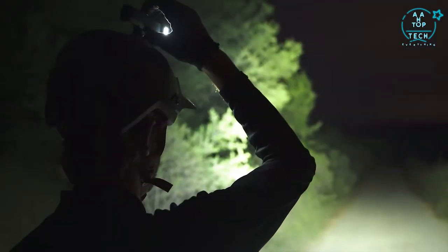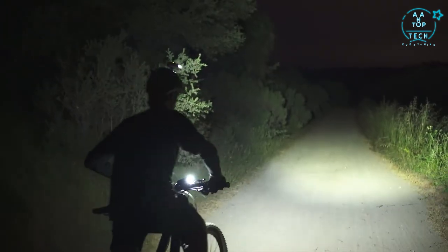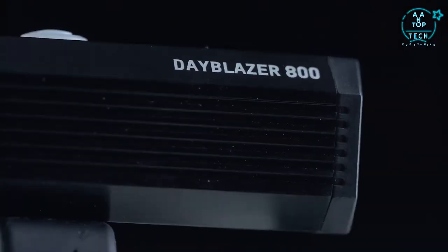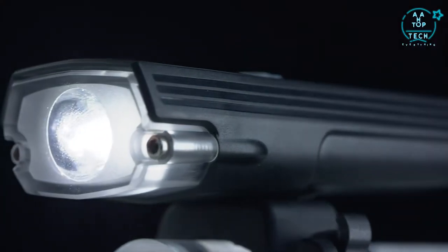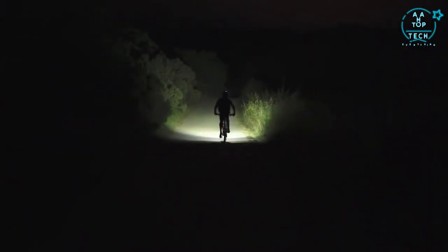The new family of Dayblazer front lights raises the bar when it comes to packing in so many features and lumens at such a competitive price point. With a choice of three models — the Dayblazer 1100, Dayblazer 800, or Dayblazer 400 — pick a light that fits your needs and budget without compromising your need to illuminate at night.